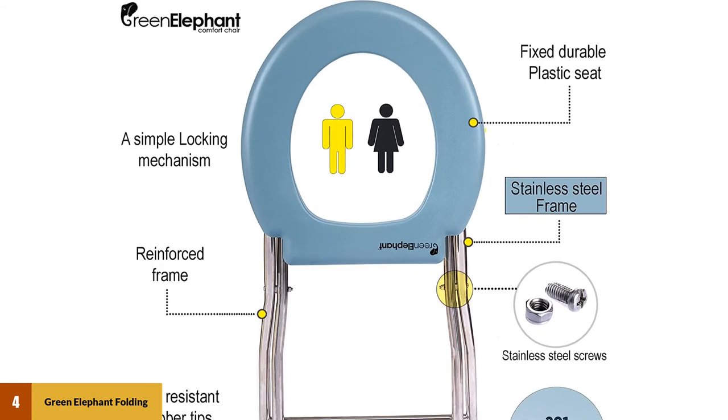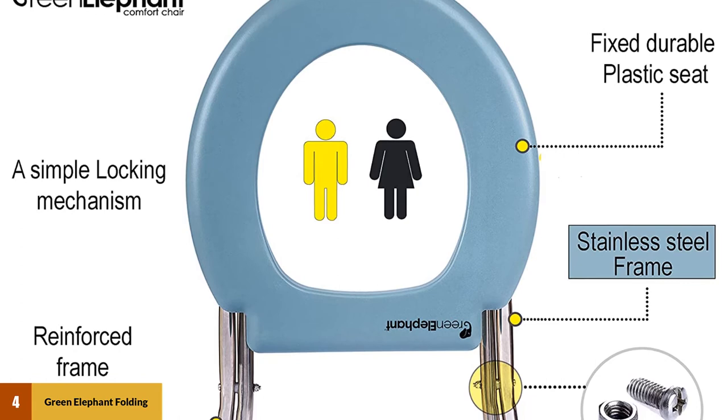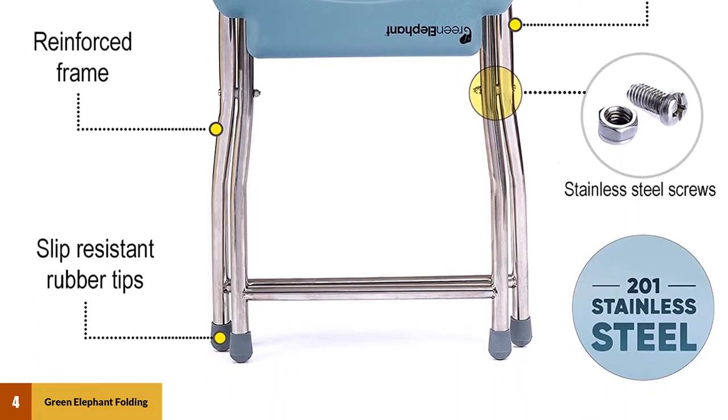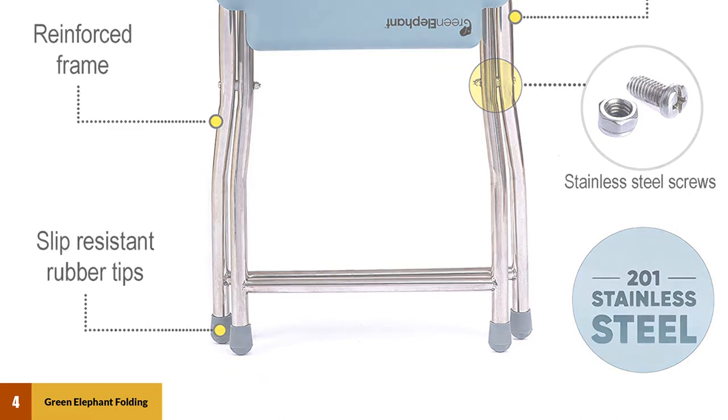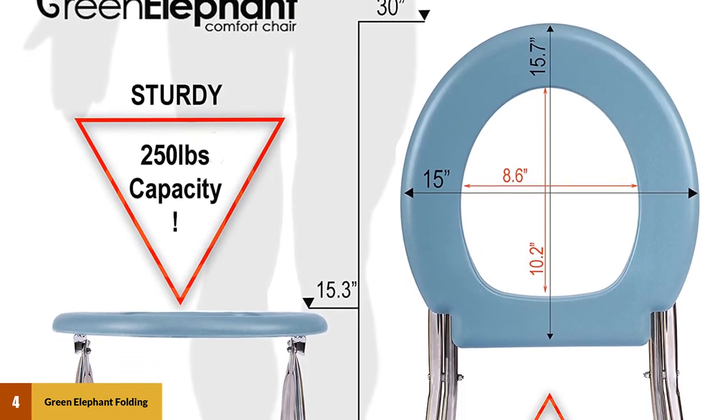At number four: Green Elephant folding commode portable toilet seat. The best folding camping toilet that we've found in our research is the Green Elephant portable camping seat. The toilet seat is built on a sturdy metal frame and snaps in place in seconds. The Green Elephant works with camping toilet bags for waste disposal, and the bags fit snugly right over the toilet seat.